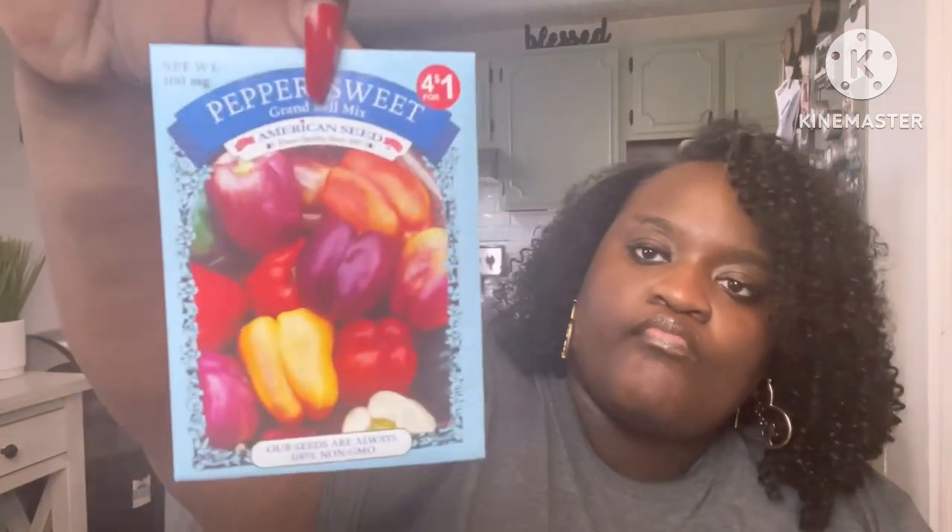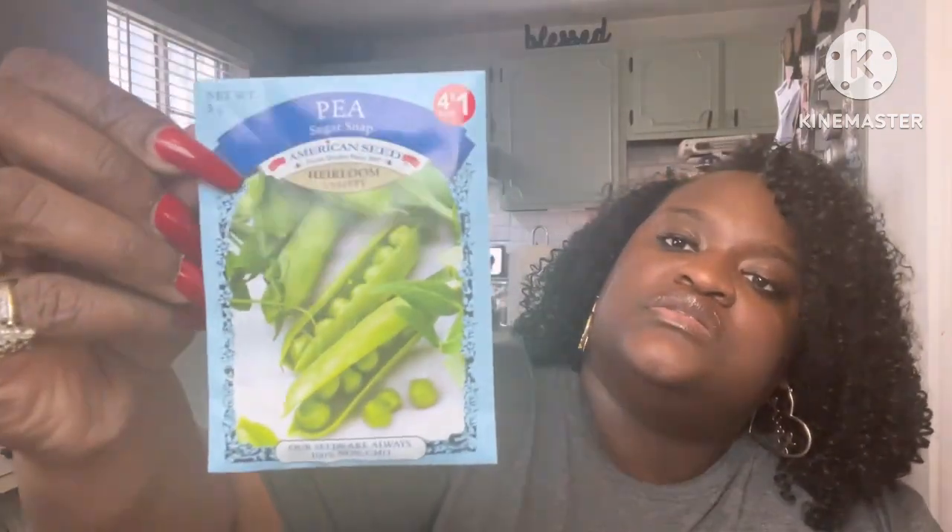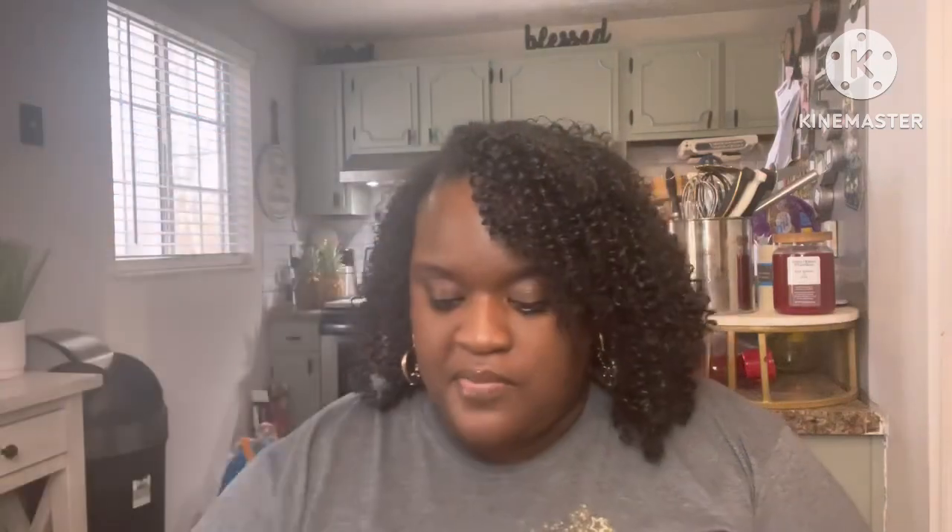They had seeds out for gardening — you get four for a dollar. I picked up the sweet bell pepper mix, basil, cabbage, tomato — I've been picking up potting soil and pots to plant this stuff in — peas, beans, carrots, and cucumbers. I picked all of these up at the Dollar Tree.